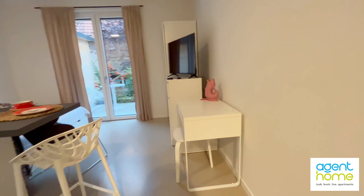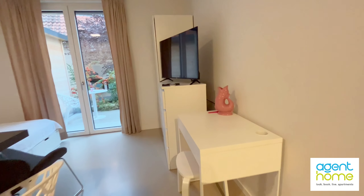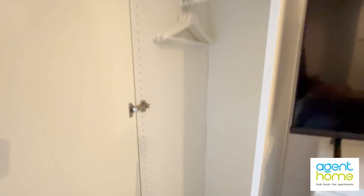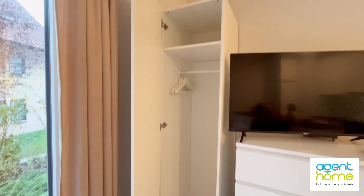Here you see the working desk next to the drawers and the television. It also has a closet — this is how much space you have for your clothes.